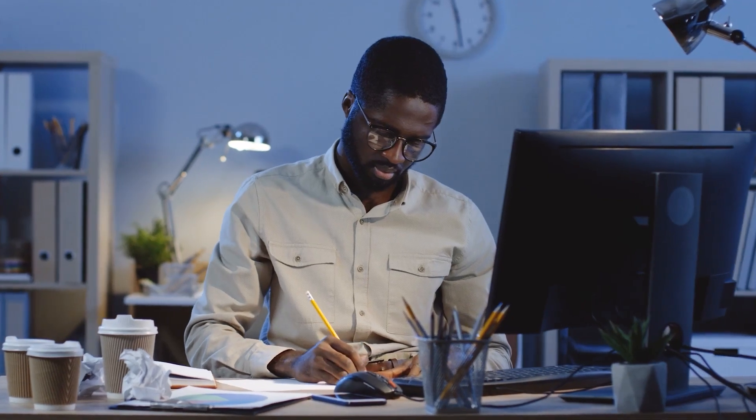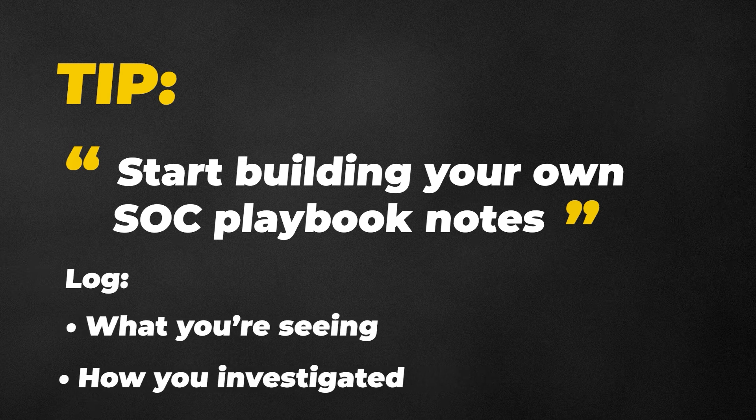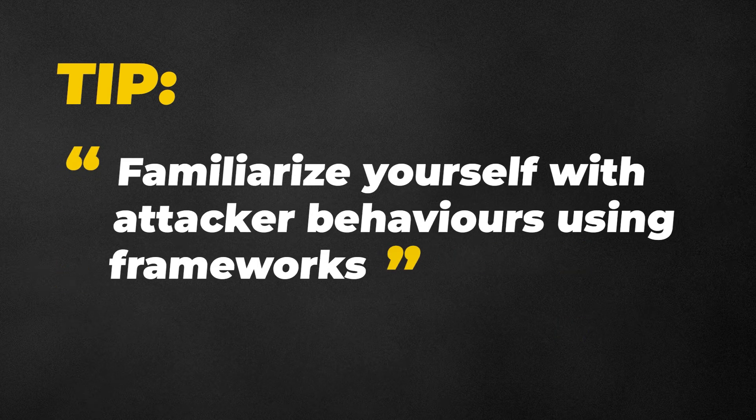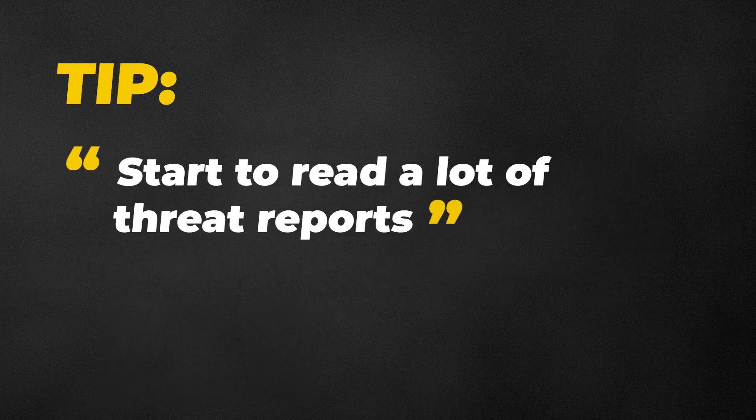Around this time you should start to write clearer, more useful escalation notes, and you'll get pulled into higher priority alerts, which will feel intimidating at first. Here's a tip: start building your own SOC playbook notes — log what you're seeing, how you investigate it, and what worked. This will save you time later on and help you build consistency. If you haven't already, familiarize yourself with attacker behaviors using frameworks like the MITRE ATT&CK framework, and start reading threat reports as well.